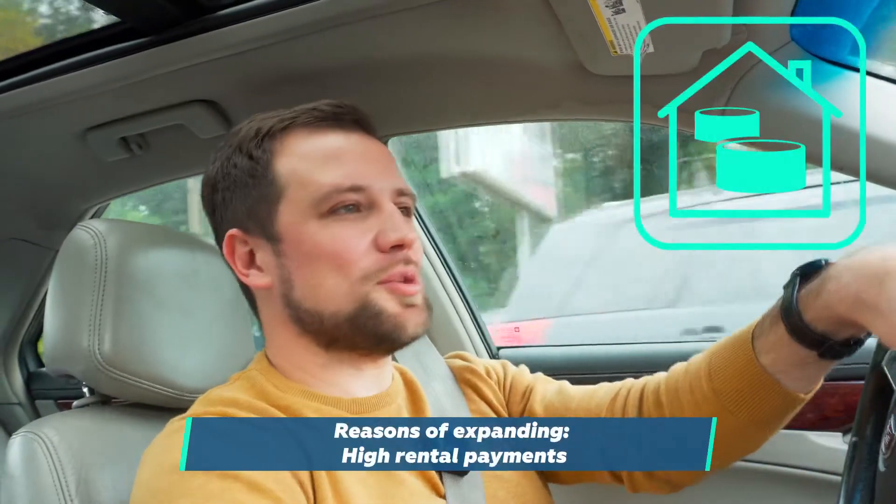Secondly, his rented area is expensive and since the rental rate is fixed, he needs to squeeze the maximum out of this farm. And of course, he doesn't yet have the ability or desire to expand and relocate the farm or construct his own building. So he decided to try to solve this issue in the simplest possible way — to increase the efficiency and productivity of the existing farm.